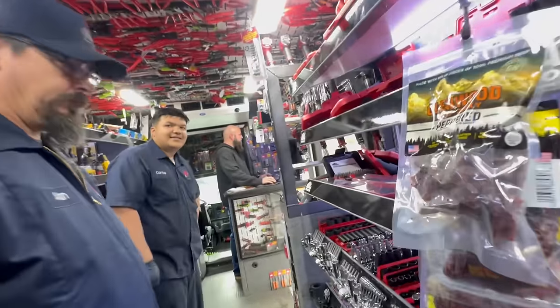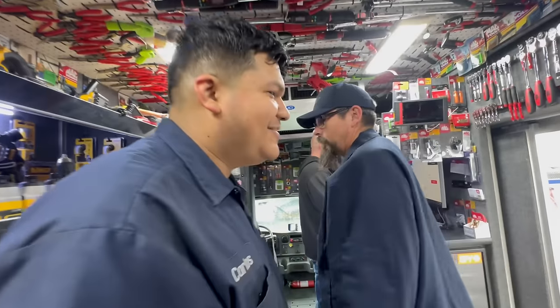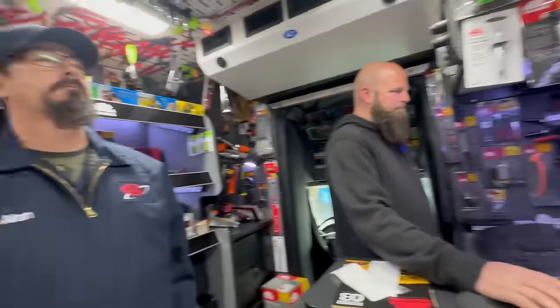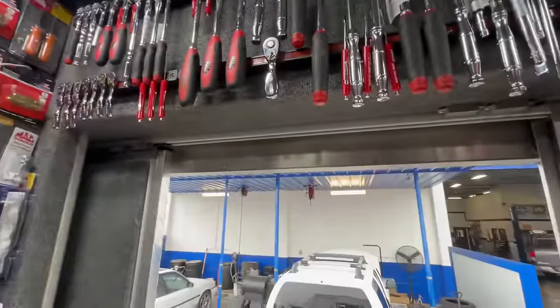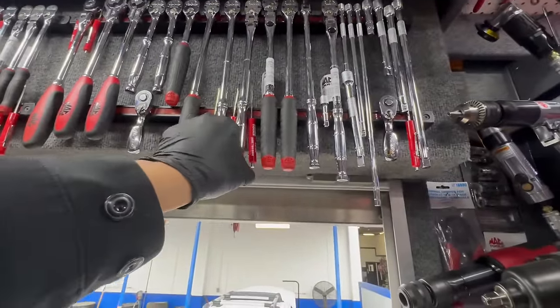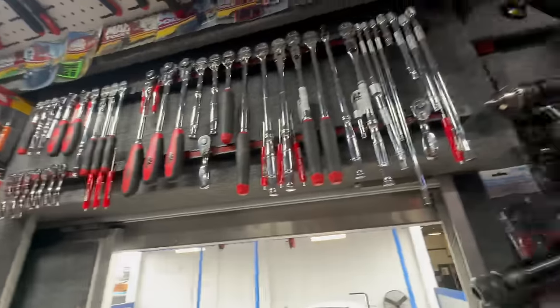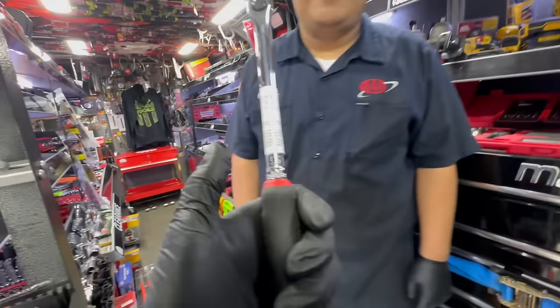Carlos needs some ratchets. What do they say — the average tech has like 17? Yep, 17 is what I've heard. Alan has 50. I lost count after five honestly. Carlos, you get one like this, you'll really like it. Comfort grip is nice — nice and slippery, that's how you grip it harder.